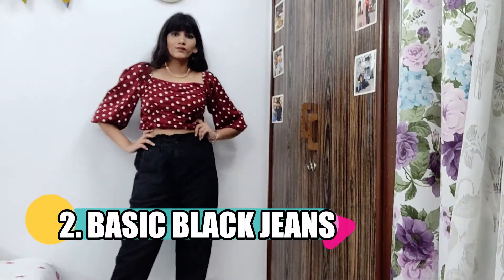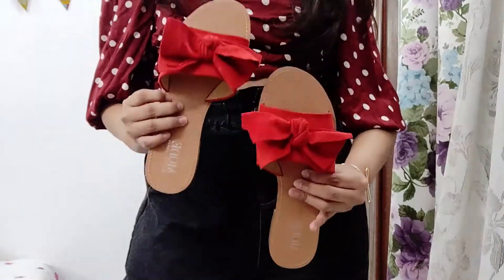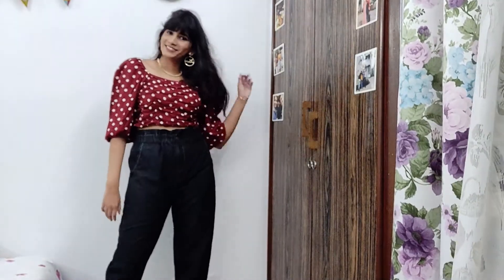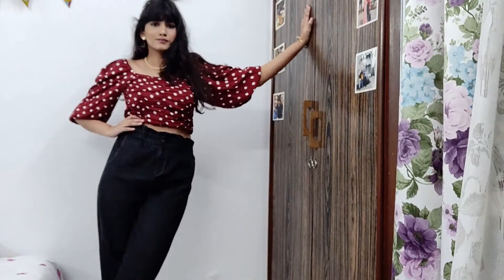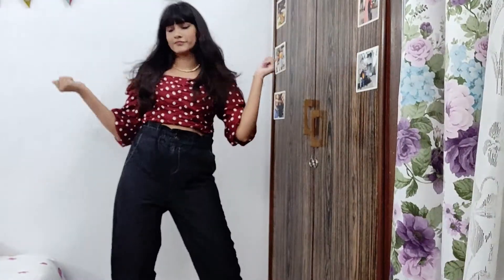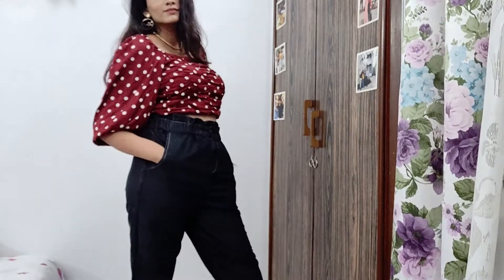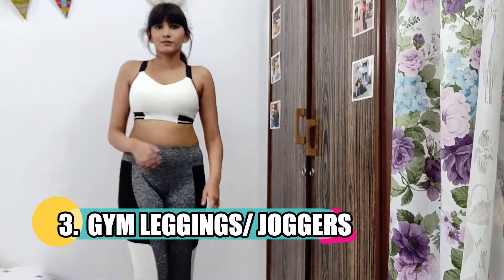The second pair of pants you need to absolutely own is a black pair of jeans. This one is a paper bag jeans I got from Myntra — the brand is Sassafras. I love to pair them up with crop tops and kurtis. A black pair of pants is really versatile, so whatever fit you like, get yourself a black pair of jeans.